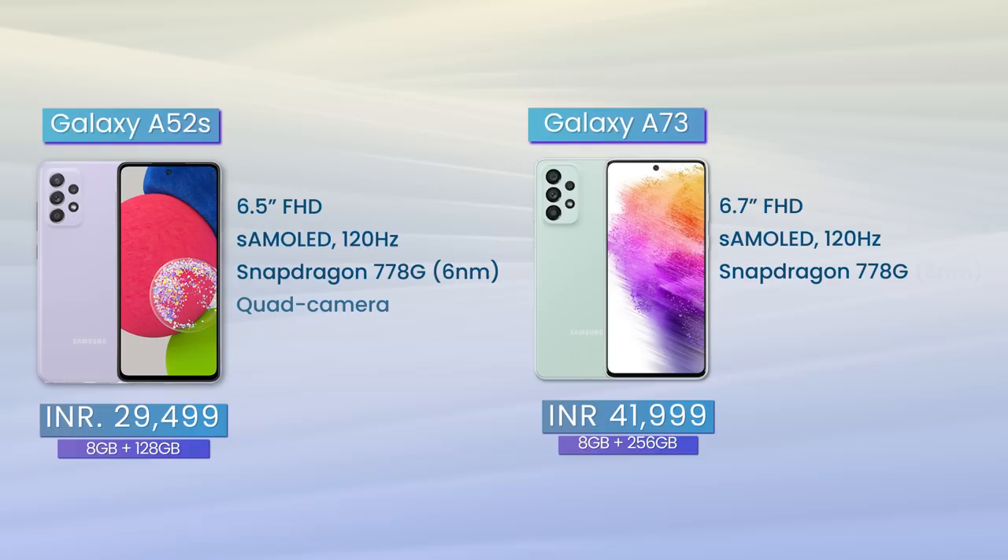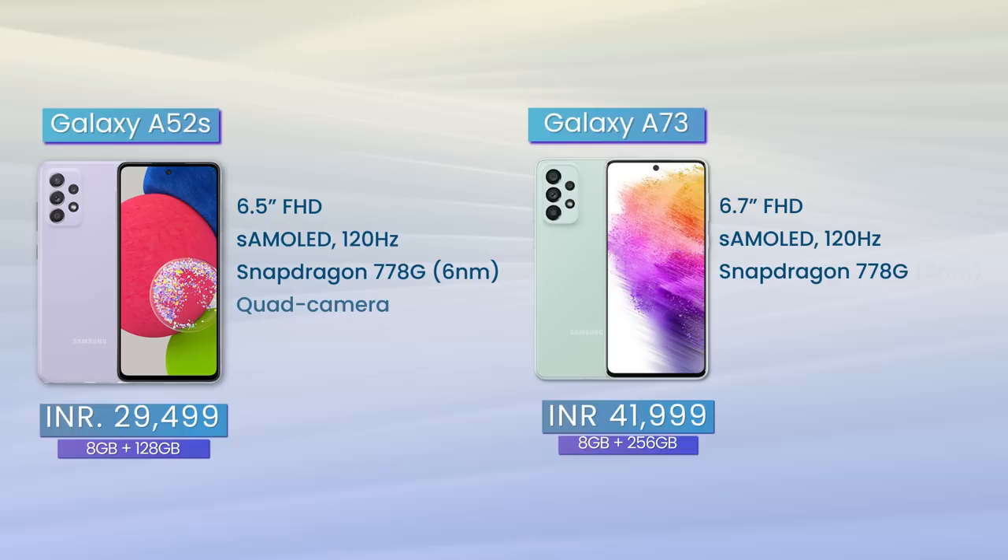To conclude, the Galaxy A73 is not a bad phone by any means. Its design, display, cameras, and software support are pretty much best in class. But I think it is slightly overpriced, mostly because of the Snapdragon 778G chipset — at a similar price, you'll find significantly better-performing phones like the Xiaomi 12X, the iQOO 9, and the Realme GT2. What's even worse is that you can get last year's Galaxy A52s at a much lower price while getting an extremely similar experience. Apart from a larger battery and the 108MP primary camera, the A73 is practically the same as the Galaxy A52s. Samsung will likely drop the A73's price eventually, making it decent value, but as things stand right now, the Galaxy A52s is a significantly better deal.